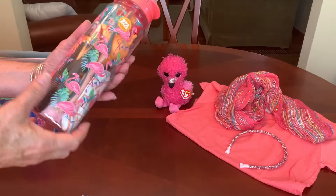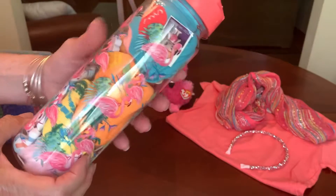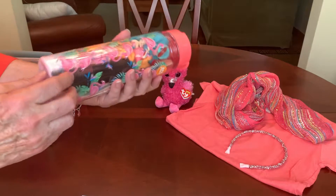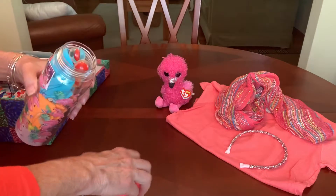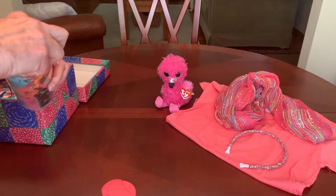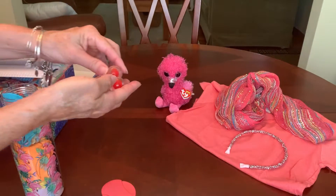She has a water bottle. This one has flamingos all over it. I picked this one up at the Dollar Tree last year or the year before. It's a nice big water bottle and in it I've got three bouncy balls — they're clear with little red hearts.